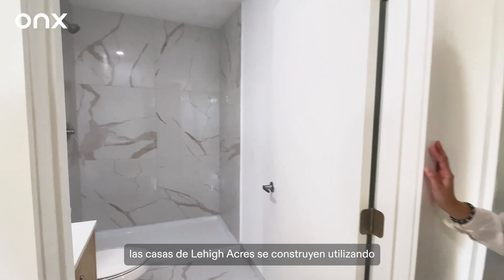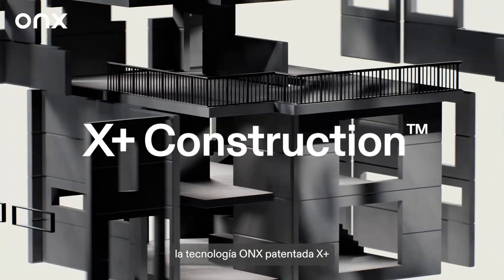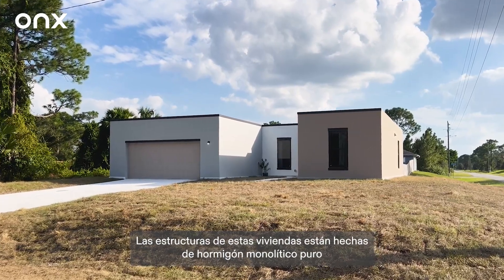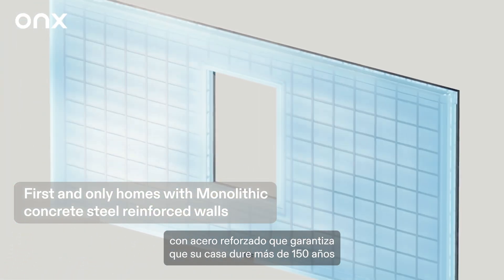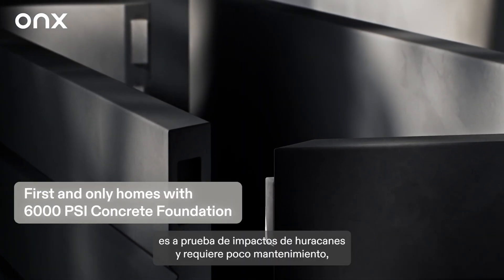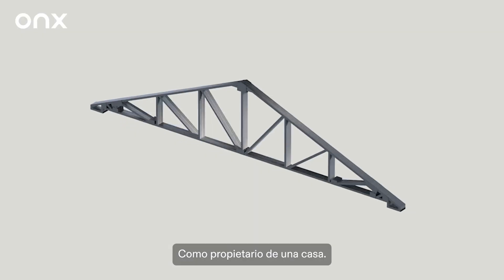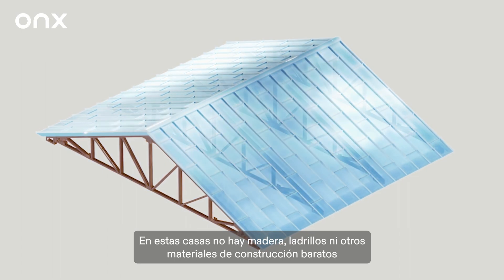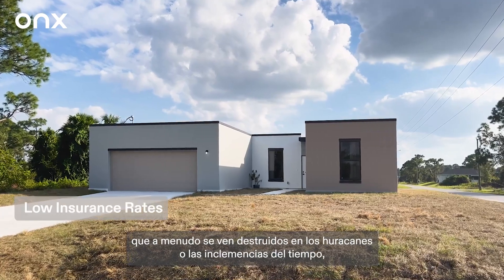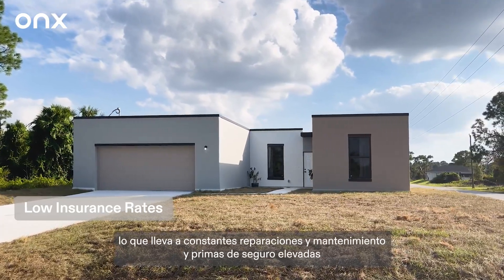The Lehigh Acres homes are built using the Onyx proprietary X plus construction technology. The structures of these homes are made from pure monolithic concrete with reinforced steel, ensuring your home will last over 150 years, is hurricane impact proof, and is low maintenance. An Onyx home brings you incredible value as a homeowner — there is no wood, block work, or other cheap construction material in these homes that we often see destroyed in hurricanes or bad weather, leading to constant repairs, maintenance, and high insurance premiums.